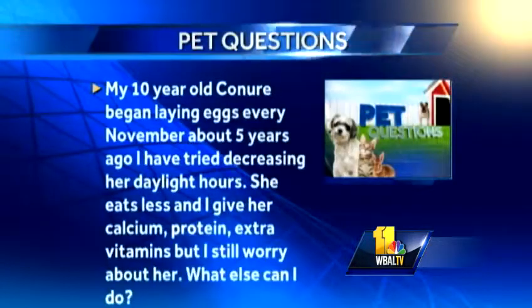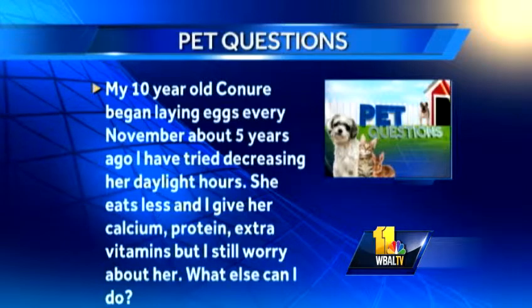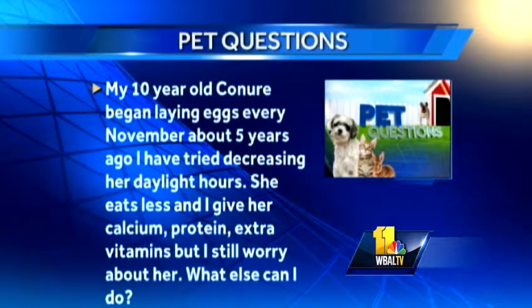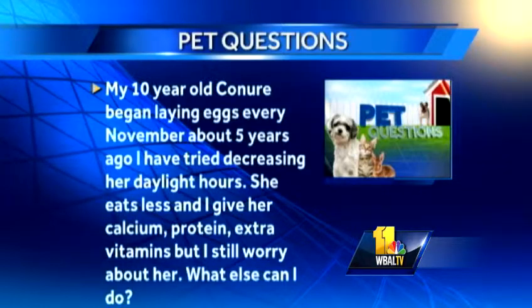Someone also has a bird that needs some help. My 10-year-old conure began laying eggs every November about five years ago. I've tried decreasing her daylight hours. She eats less and I give her calcium, protein, and extra vitamins, but I still worry about her. What else can I do? Well, that is a tricky question. Birds that are laying eggs inappropriately can be very scary because they will steal the calcium from their bones.